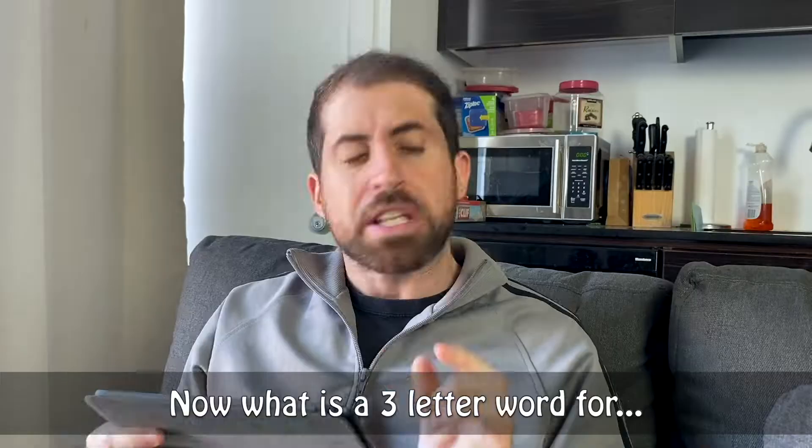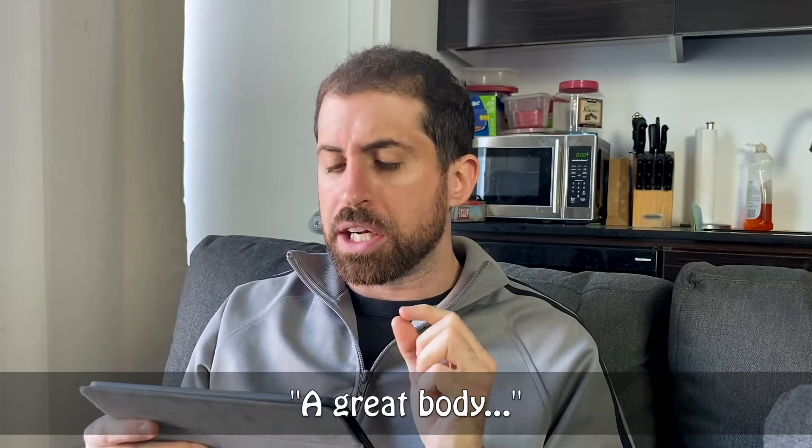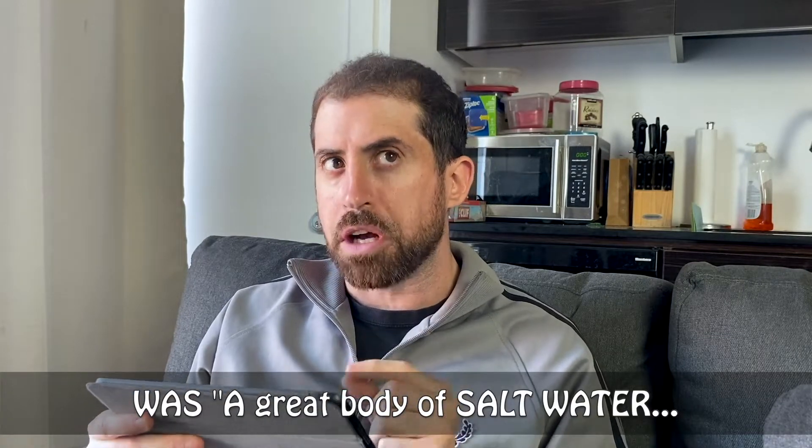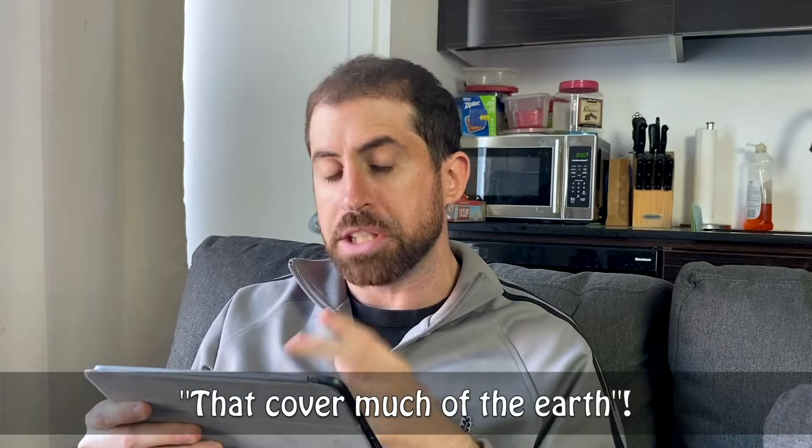Okay, thank you. I knew that. Now, what is a three-letter word for a great body? Jennifer Lopez! What I was saying was a great body of salt water that covers much of the earth.